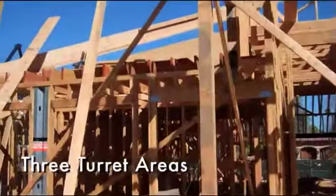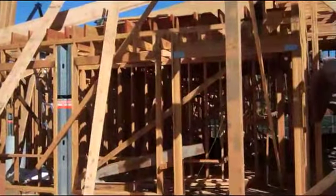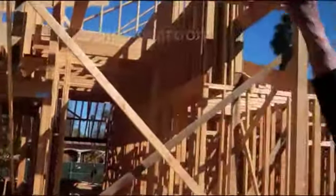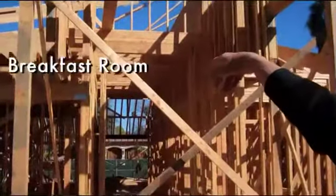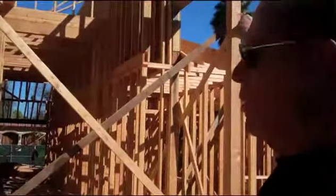There are three turret areas in the house. The one off to the left is in the guest room slash playroom for the kids. In back of the kitchen is the breakfast room turret area, which is the largest of all of them. The third one is over the jacuzzi tub in the master bathroom, off on the right-hand side of the house.